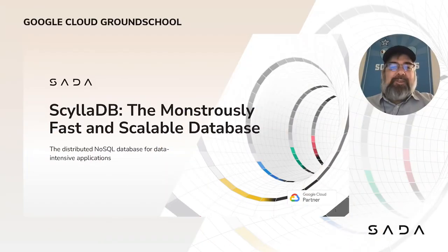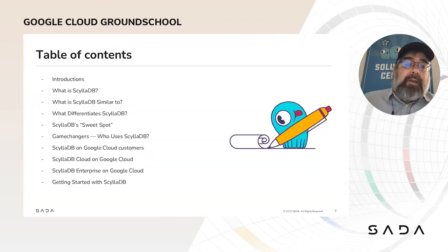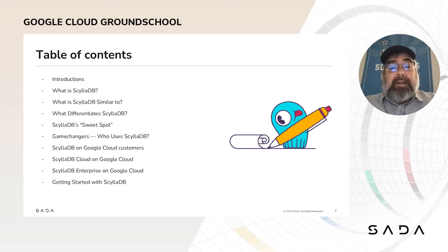He's going to walk you guys through the benefits, the ins and the outs of this monster, fast, scalable database. So I won't take away any more thunder — Peter, I pass it over to you, my friend. Thank you so very much for the introduction. I'm very glad to be here at the Ground School. It's great to be partnering with SADA and with Google Cloud. So let's get into it.